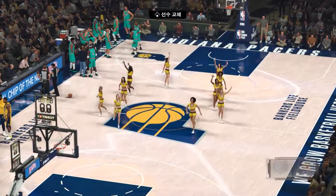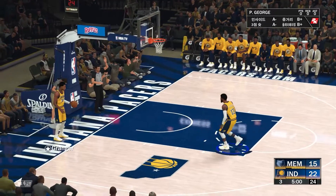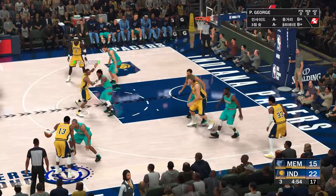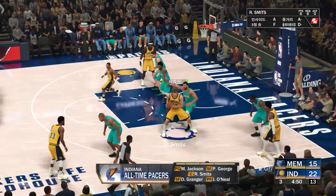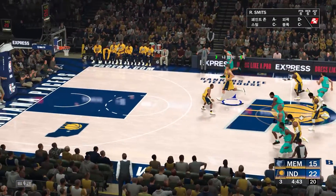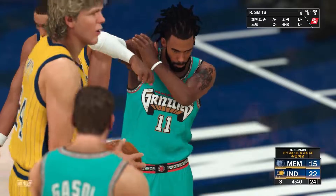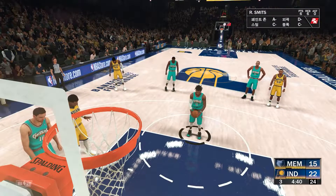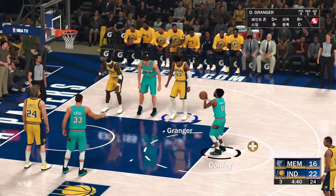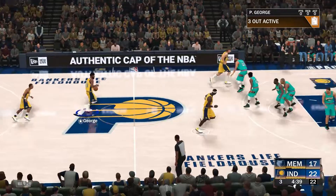We've got the third quarter of basketball. Two quarters in the books. George will bring it up for the Indiana Pacers — they've led by as many as 11 points. Danny Granger out there with O'Neal, there's Jackson, then it's Paul George, and it's Smits in at the five roaming the paint. Conley is so smart at exploiting holes in the defense on the drive — he's incredibly effective at drawing fouls. The Grizzlies shooting their second and third free throws, and that's good as he hits both shots. We've seen him put a lot of pressure on the defense and then cash in at the line.